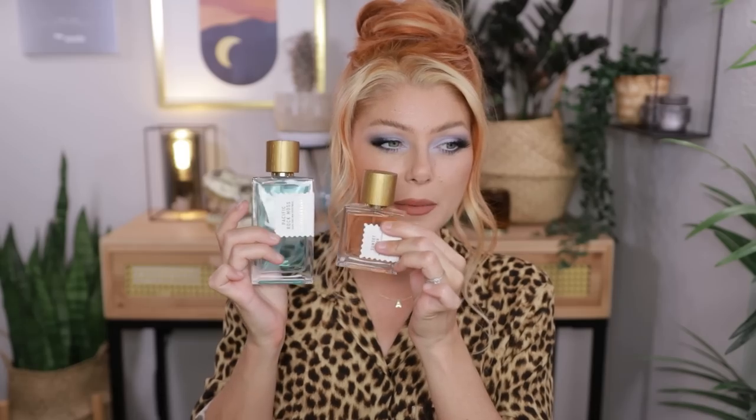After I used up the sample my husband asked what I'd like, and I said I'd love the Sunset Hour. Then Goldfield & Banks actually reached out and asked if they could send me Sunset Hour — I told them they were a little too late, my husband already got it as a birthday gift. They asked what my second favorite was and I said Pacific Rock Moss, so they sent me the big 100ml bottle. My husband got me the 50ml, so now I have both sizes.